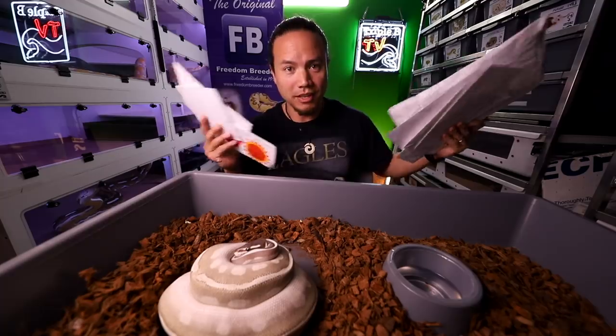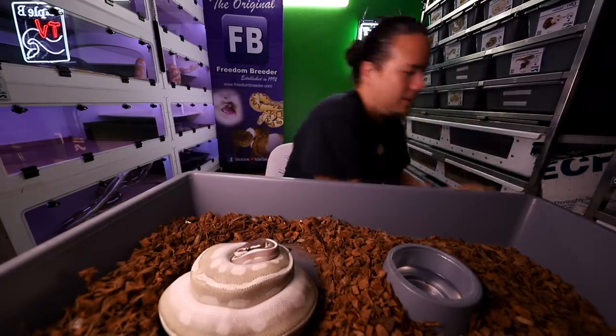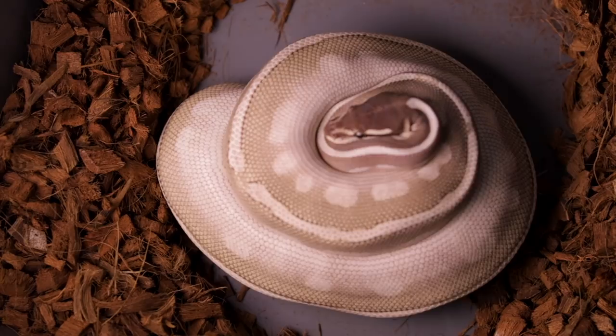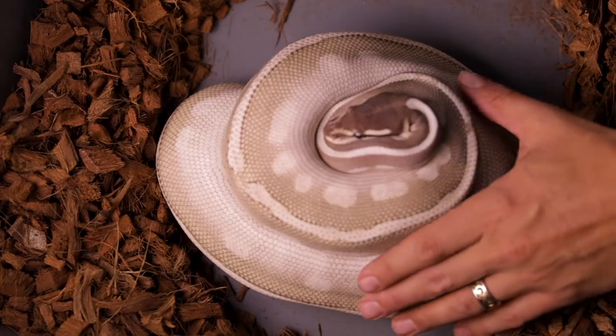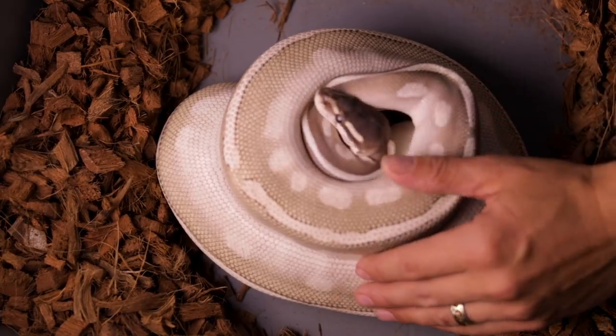As far as the thank you stuff goes, we've got lots of packages from you guys that we're going to be opening up on video. Let's get mom off of these eggs. What's up, baby? I'm going to take good care of them, I promise.